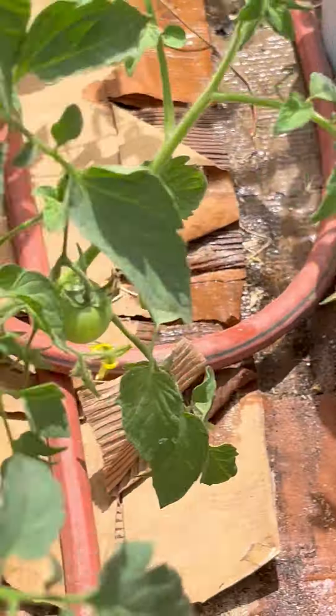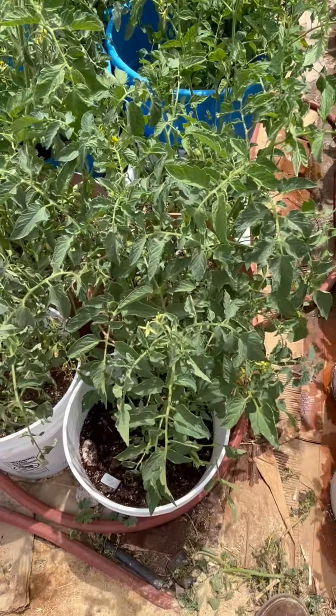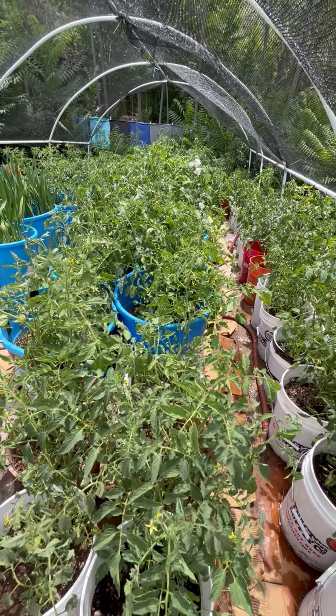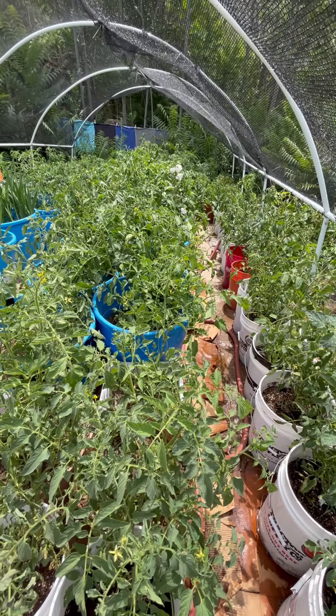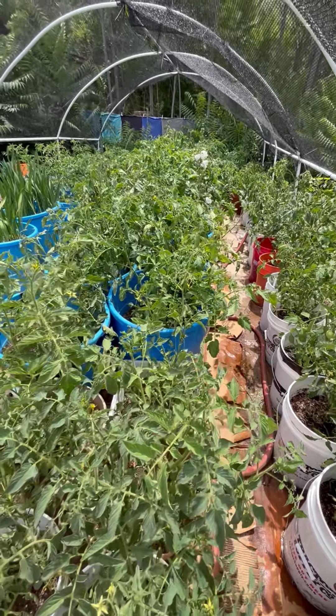There are some smaller pots and 5-gallon becketts in this middle row, but most of those are the blue tubs. The blue tubs have two tomato plants in each one because they're so much bigger than the 5-gallon becketts. But I am wondering if that was a mistake — if we're going to be too crowded.